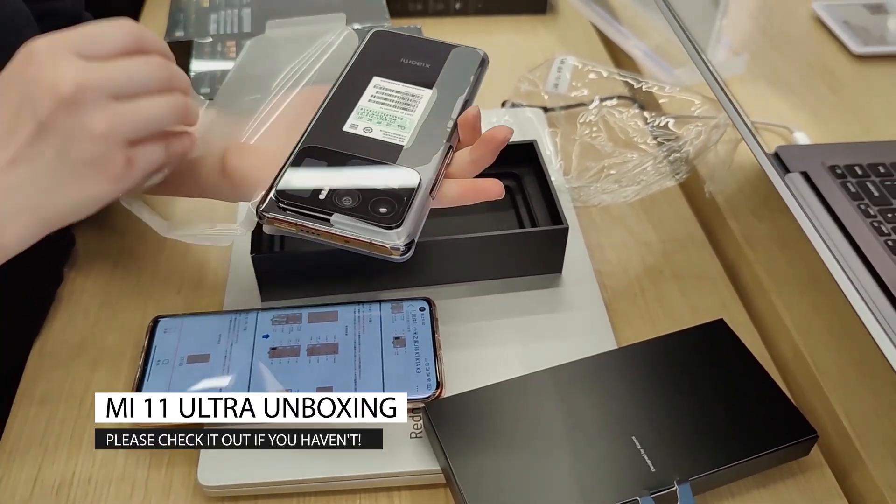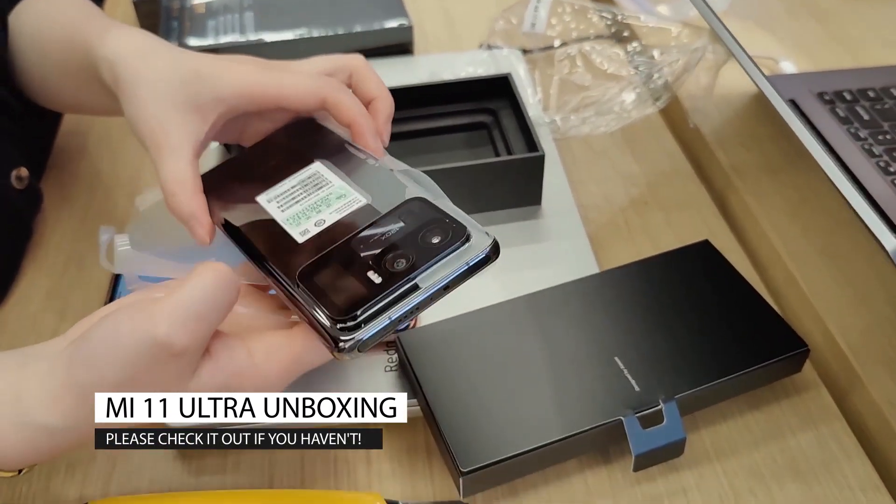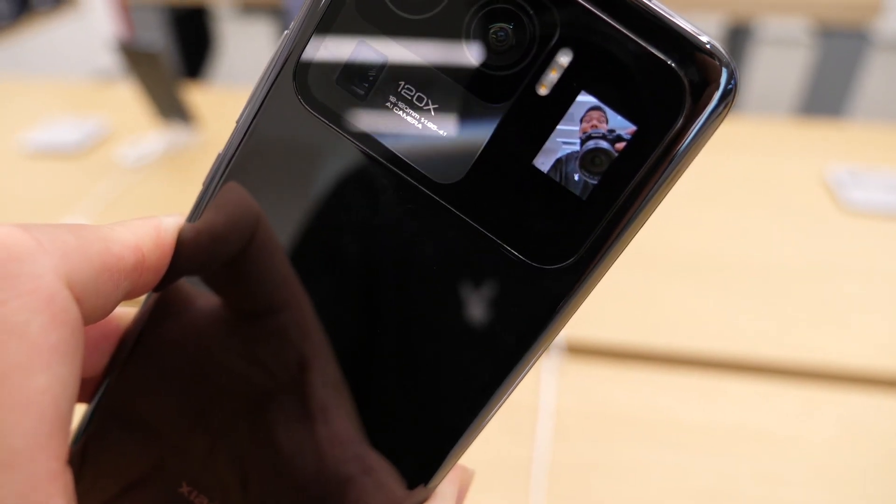For the Mi 11 Ultra, I did an unboxing and hands-on yesterday, so I'm not gonna do that. You can check that out from here if you want. Without further ado, let's get started.